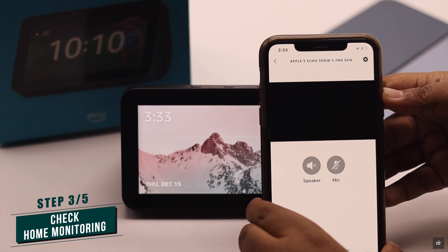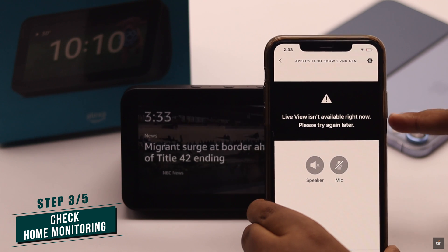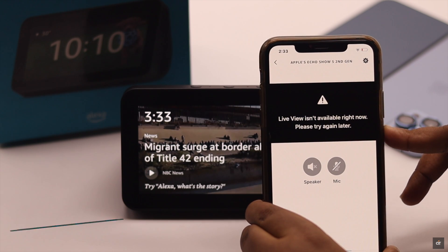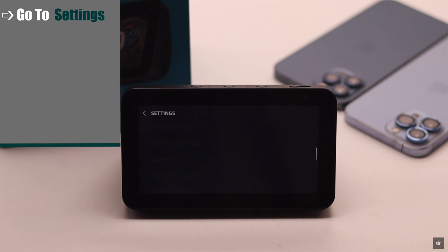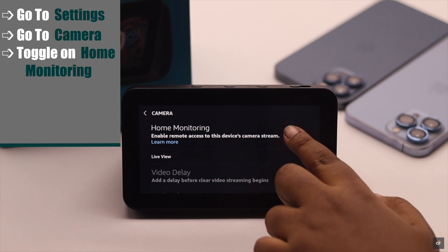If you're having a problem using your Amazon Echo Show 5 as a security camera or having this kind of error, then you have to check if home monitoring is turned on or not. If it is not turned on, you might see the problem. Now go to Settings, then go to Camera, and make sure home monitoring is turned on.